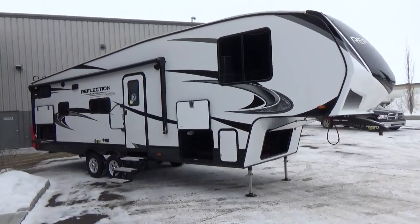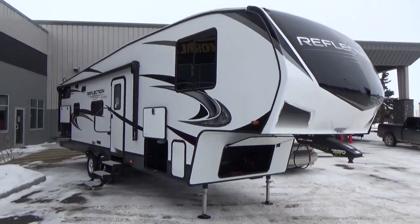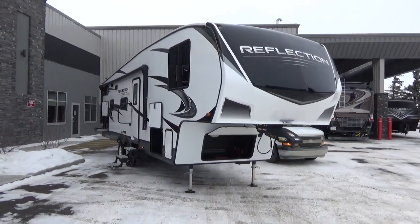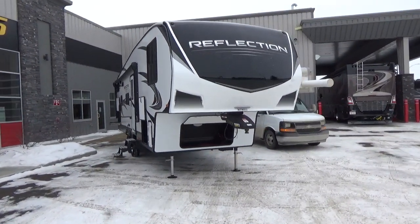Hey friends, Clayton Phillips here from Woody's RV World in Leduc, Alberta, Canada. I'm excited to shoot a new video of the newest edition of the Reflection 150 Series 5th wheel lineup by Grand Design RV.